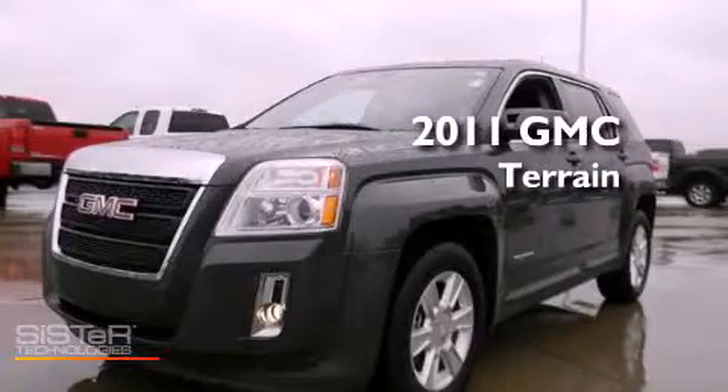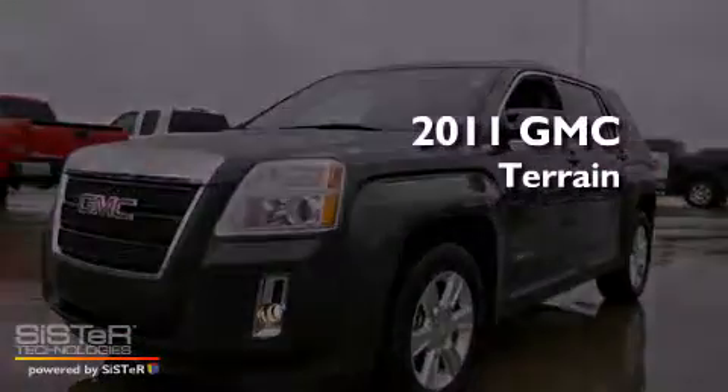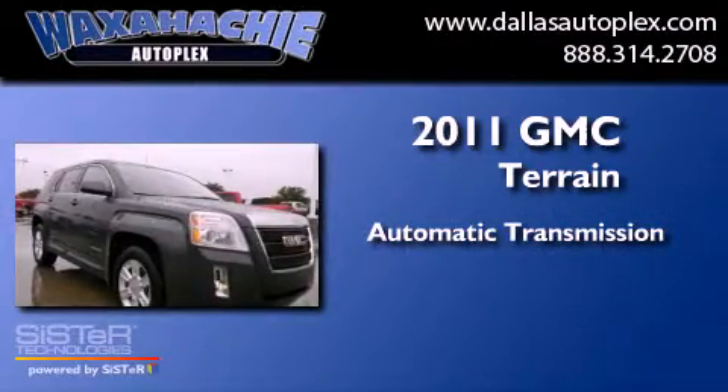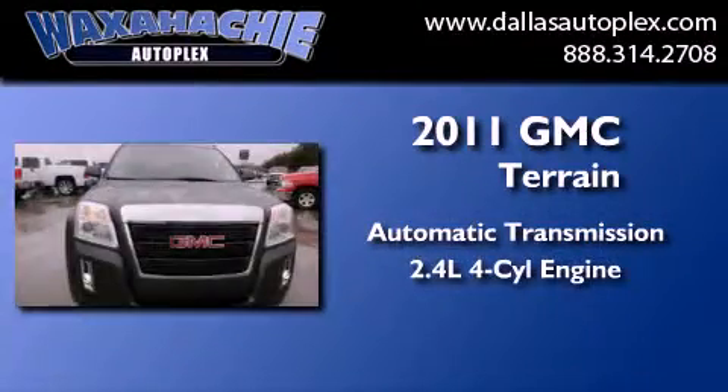This is a 2011 GMC Terrain. This crossover has an automatic transmission and an inline four-cylinder engine.